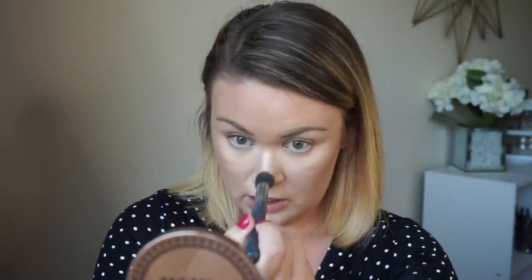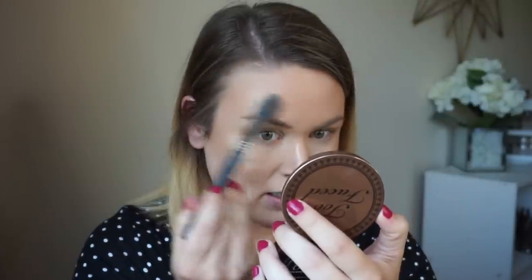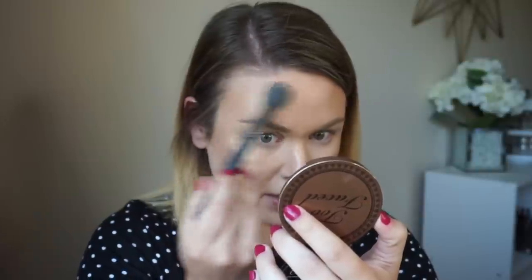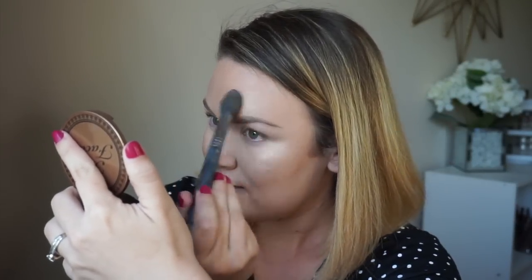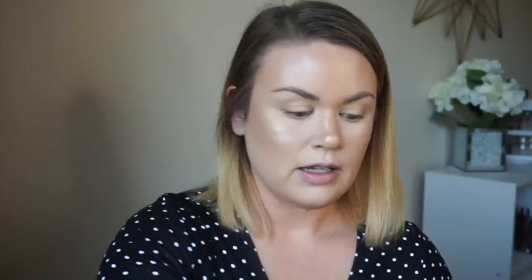I take some with the tip of the brush and do the center of my nose, then the tip. Then I put it on top of the arch of my brow — make sure you blend it. It gives a glossy bronzed forehead. It literally melts into the skin and looks like you're dewy, a little sweaty but in a sexy way. Then I do my chin and my cupid's bow.